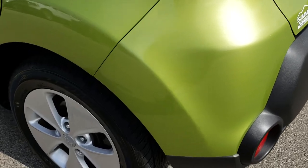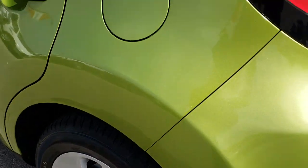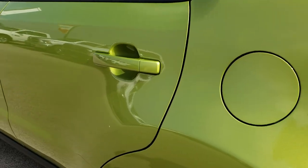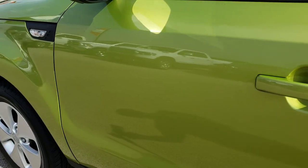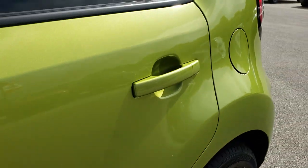Coming around to this side of the vehicle for full disclosure, this back rim is absolutely perfect — no scuffs or scrapes. And as we come down this side it is very, very clean with no dents or dings on this side.